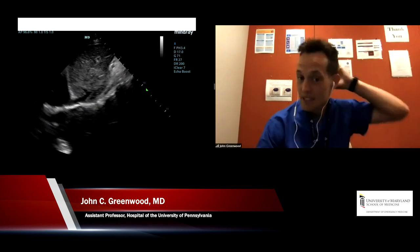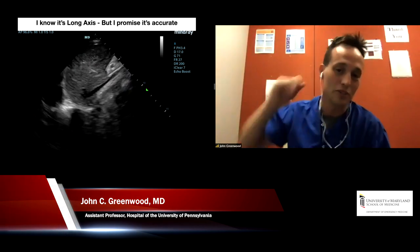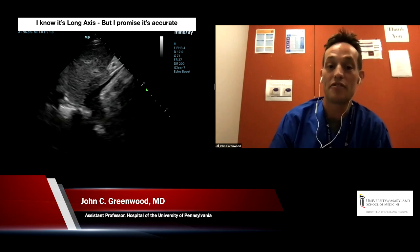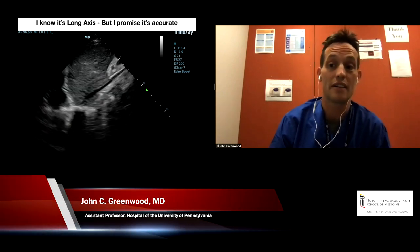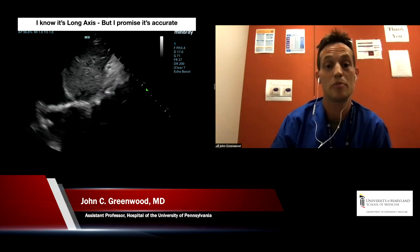We slide down to the IVC view — and yes, I know this is a long axis view, but this certainly is underfilled with a flat IVC. To me, I'm always thinking: could this be hypovolemia or could this be a sign of vasoplegia? Given the history, I'm thinking maybe this is sepsis — certainly a possibility of a vasoplegic state.